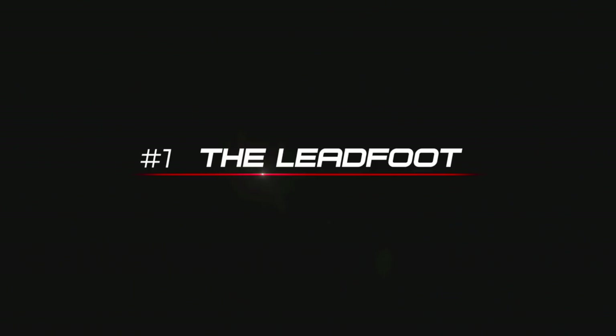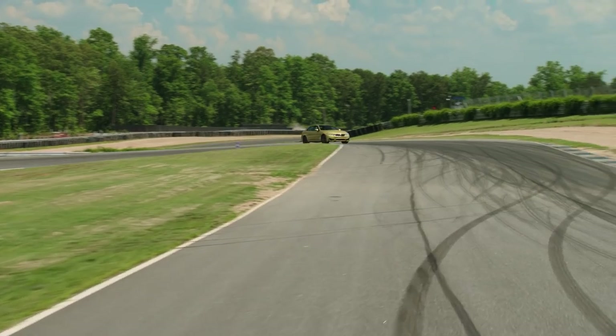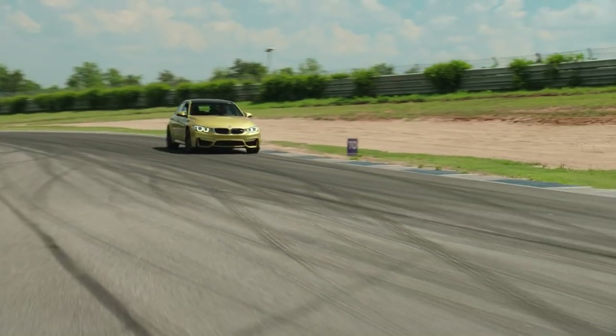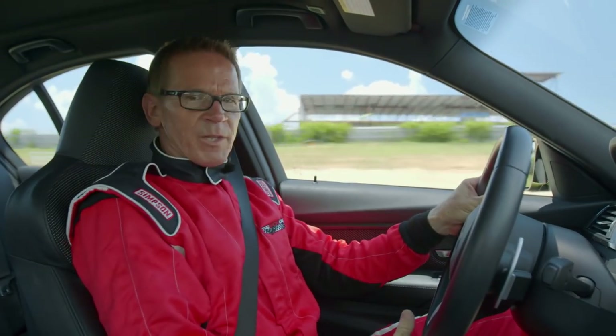So how do you induce oversteer? The basic concept is you give the front more traction and the rear less. Here's four ways to do it. Number one: the lead foot. You just gas it and spin the back tires. The more power you have, the easier it is to do.